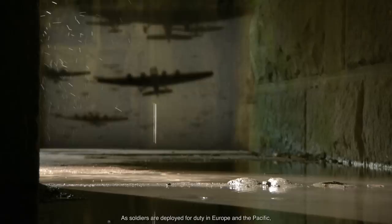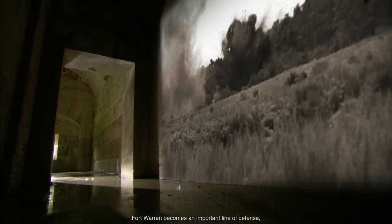Within months, Pearl Harbor is attacked. As soldiers are deployed for duty in Europe and the Pacific, Fort Warren becomes an important line of defense, protecting Boston against German attack.